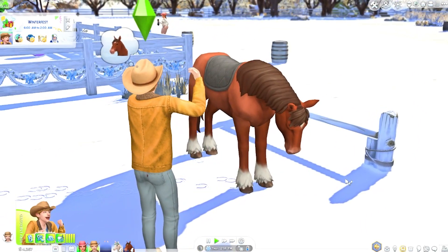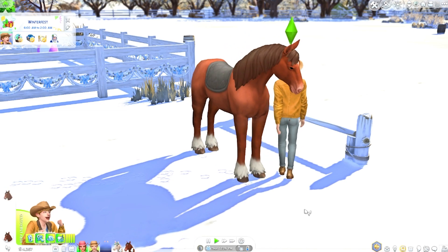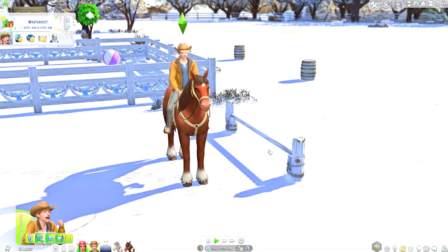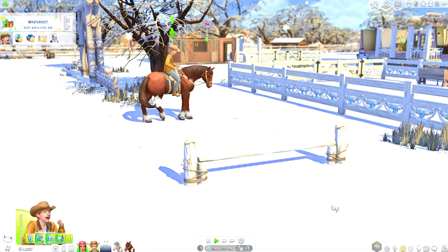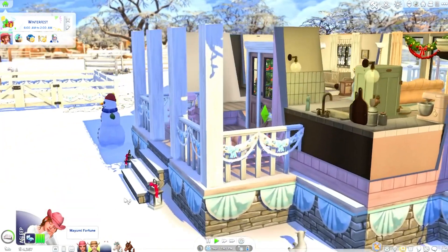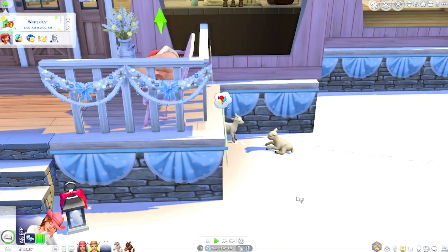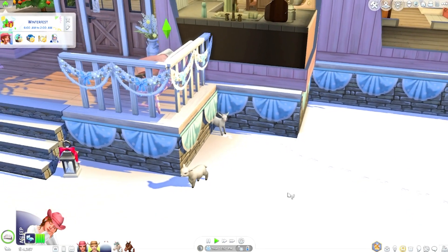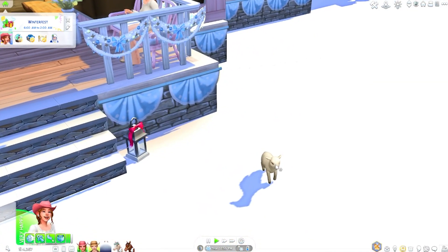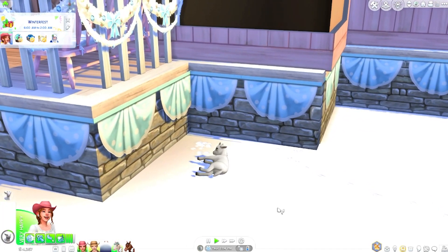Velvet tries to sneak in a nap but it's time to practice — we need to make her a winning horse. Practice jumps — Velvet's ready! Let's go! Mayumi is taking a nap outside. Diamond and the cats are trying to be near Mama Mayumi but can't climb the stairs.